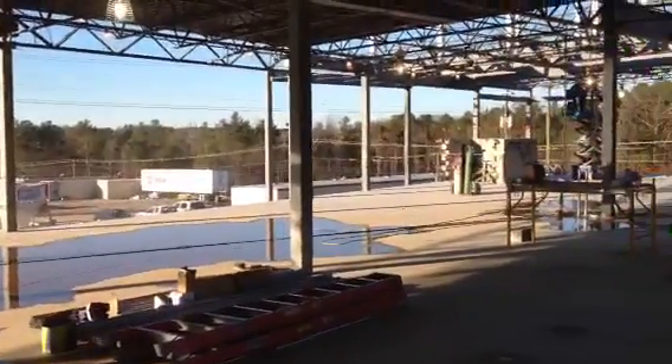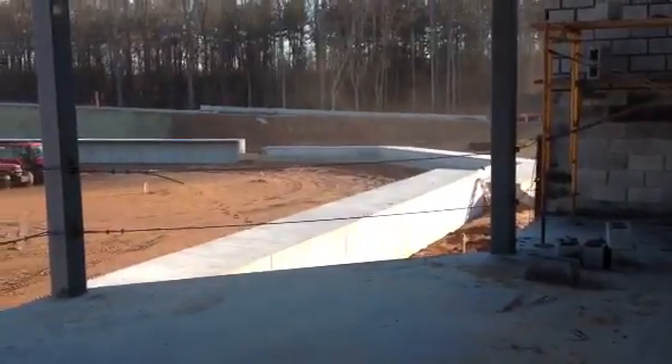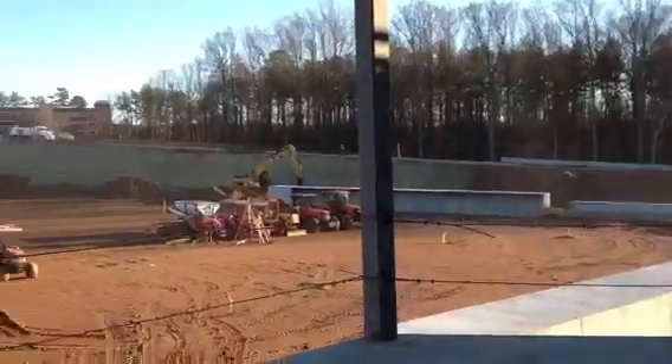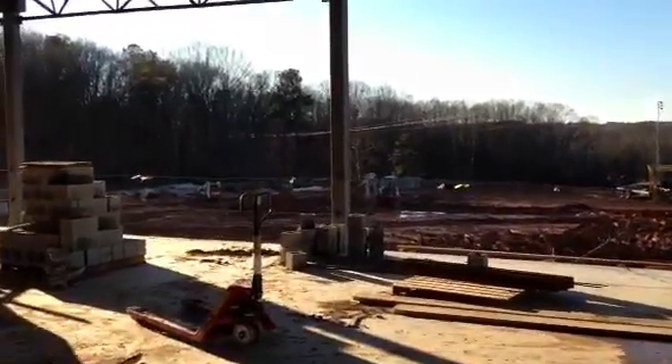We're on the second level where most of our athletic offices will be. In fact, our athletic director's office — Dr. Darren Wilson's office — is right about here. That'll be a pretty nice view looking out on baseball. As we go back over this way, give you a peek at softball.